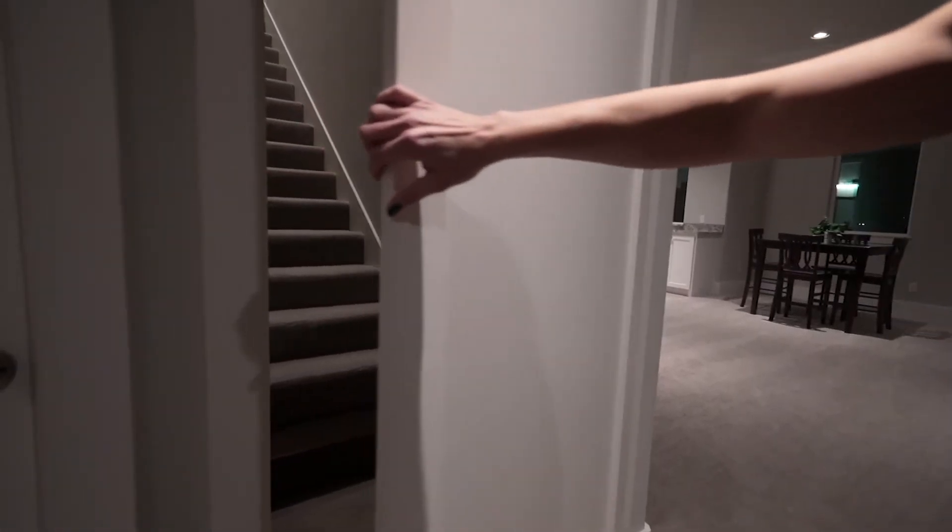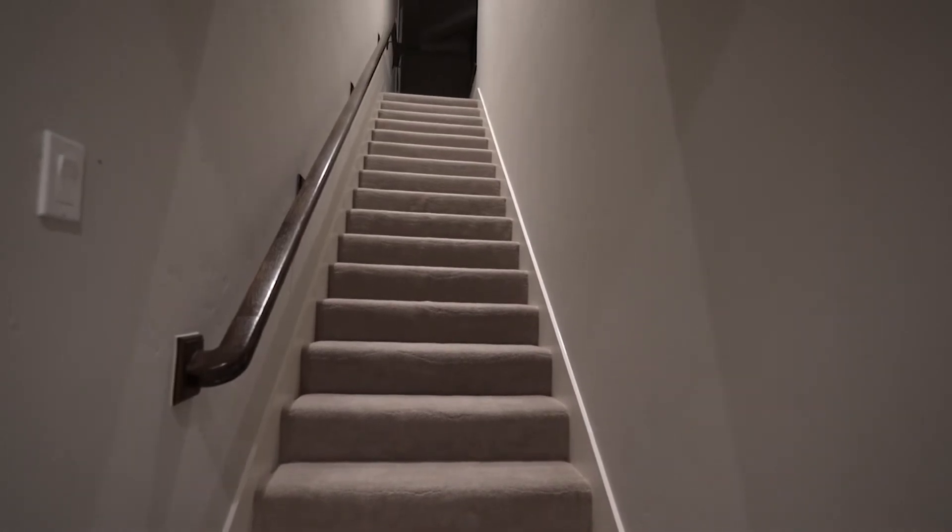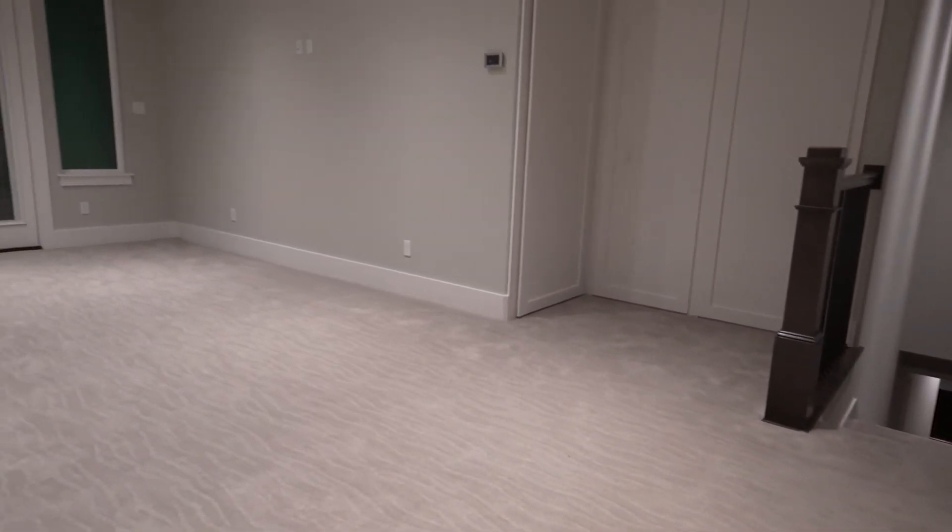This home has multiple stairways, including this hidden one in the upstairs master retreat. This one actually goes to the third floor.